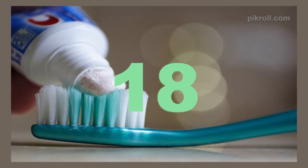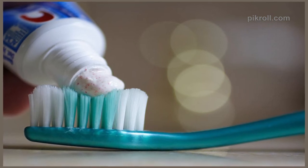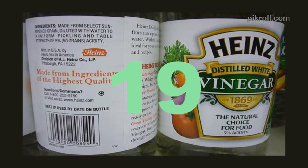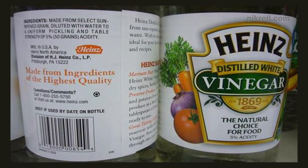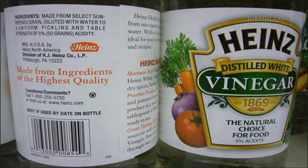Number 18: Toothpaste as All-Purpose Cleaner. You can save money by using toothpaste as a cleaner for sink fixtures. You can also use toothpaste to remove garlic odor from your hands after cooking. Number 19: Vinegar as Pet Coat Shiner. It's quite strange, but you're hearing right — just pour a cup of white vinegar into one quart of water, then rub the mixture on your pet's coat for sparkling fur.